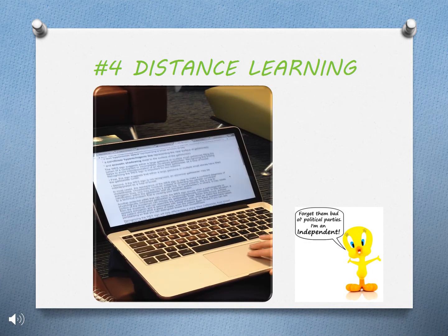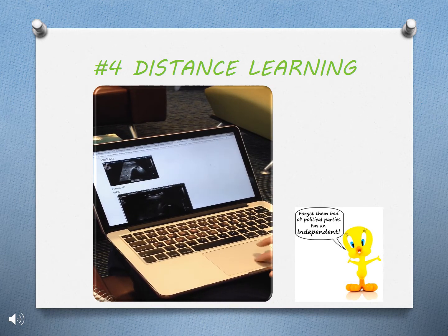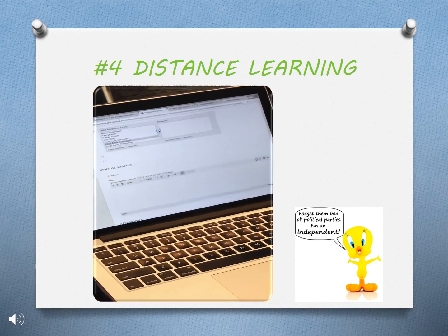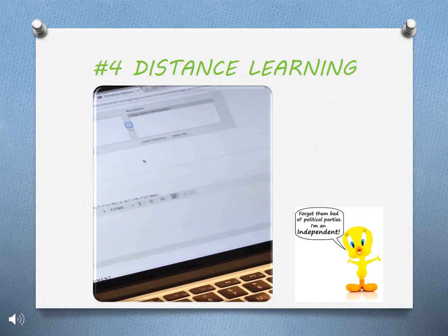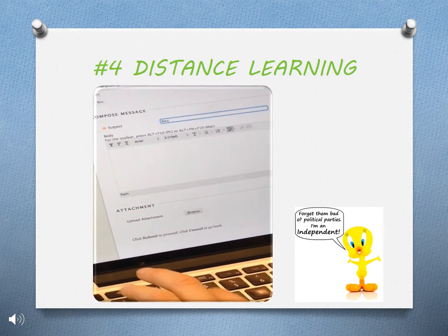This is a blended program, which means 50% of it is completed online. Before entering this program, it is important to familiarize yourself with Blackboard, because it is where you will be submitting all of your assignments. If you aren't familiar with it, you can ask your classmates or professors to help you navigate through it.